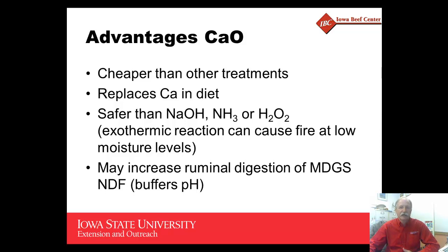Some advantages of calcium oxide are that it may be cheaper than some of the other treatments. Calcium oxide does replace calcium in the diet, which in many rations is a needed nutrient. It's safer than sodium hydroxide, ammonia, or hydrogen peroxide. And it may increase ruminal digestion of distillers grains, so there may be some synergism between feeding distillers grains — modified or wet — along with calcium oxide treated forages.